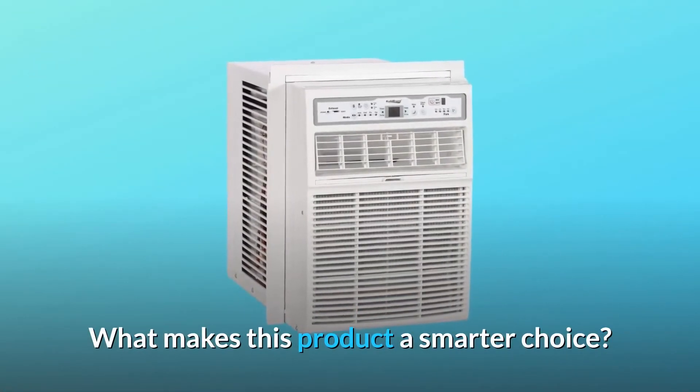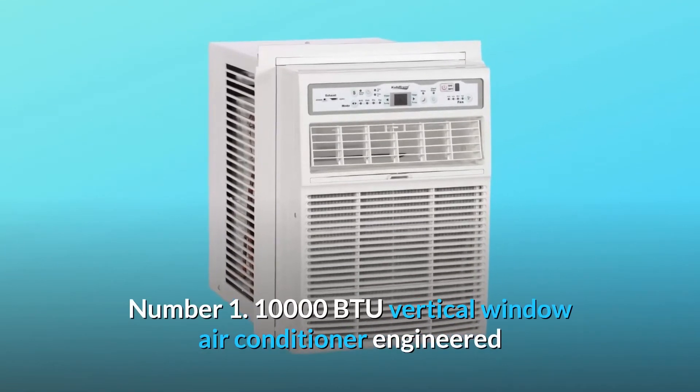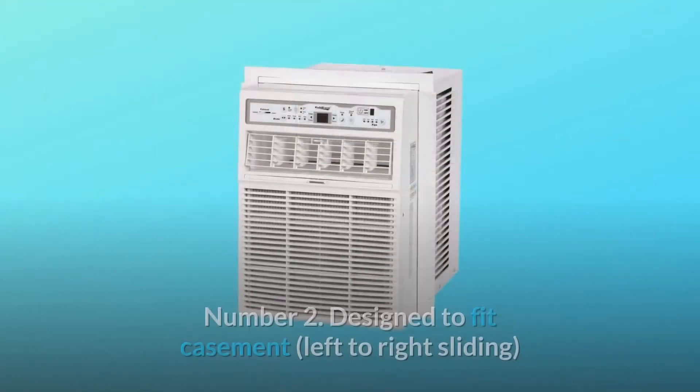What makes this product a smarter choice? Number 1: a 10,000 BTU vertical window air conditioner engineered for spaces ranging in size from 400 to 450 square feet.